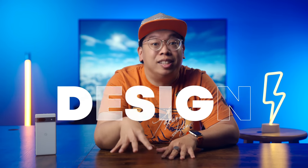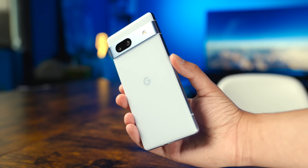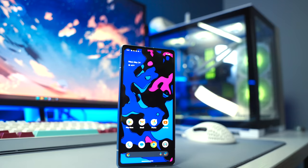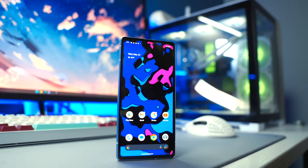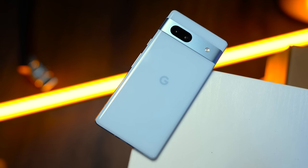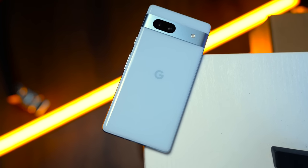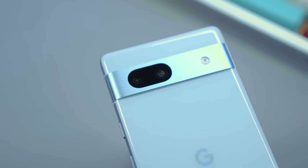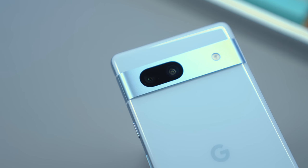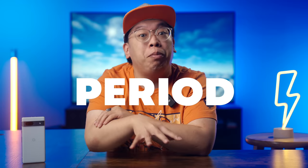I want to start things off by talking about the 7a's design, because it's easily one of my favorite aspects of this phone. Put simply, it feels insanely premium in the hands. The flat slab of Corning Gorilla Glass 3 up front, rounded aluminum frame on the sides, a composite plastic back with a beveled edge that does a surprisingly good job mimicking glass, and the aluminum camera bump that's signature to Pixel's core product ID. This is one of the best-feeling phones I've held this year, period.